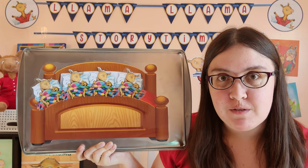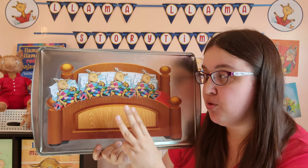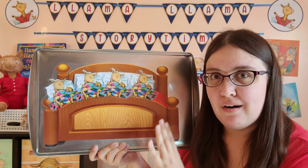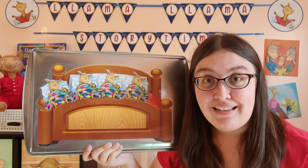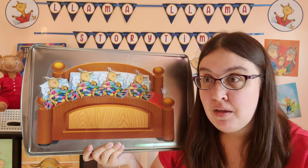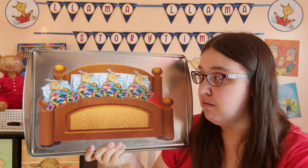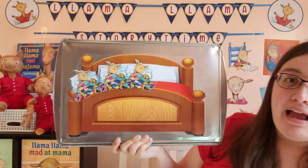How many llamas do we have left? One, two, three, four. There were four in the bed, and the little llama said, roll over, roll over. So they all rolled over, and one llama fell out.